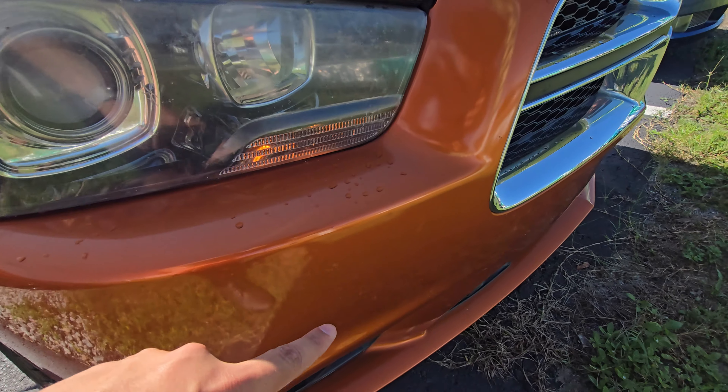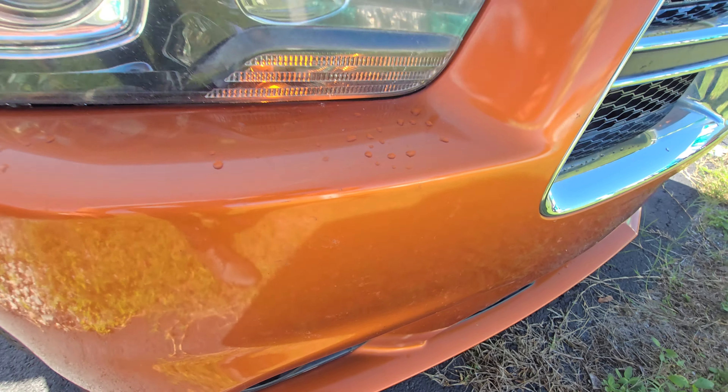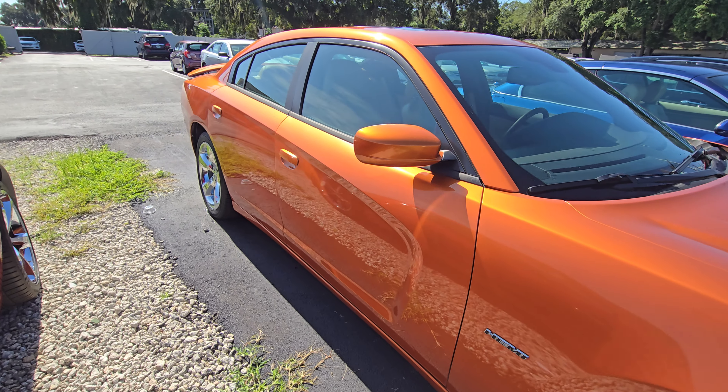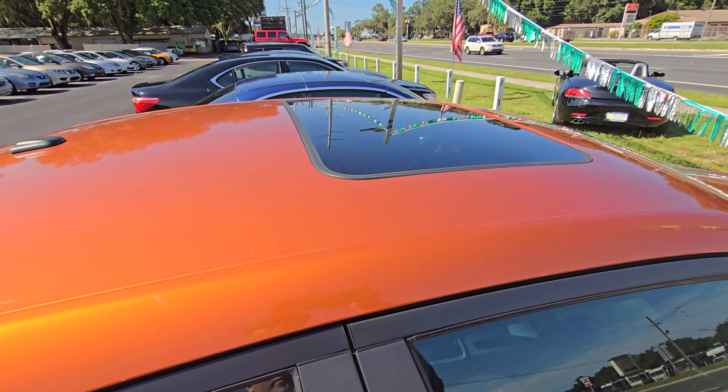There is a little bit of bug damage on the front, but that's normal for any vehicle after 13 years. Sunroof up here.